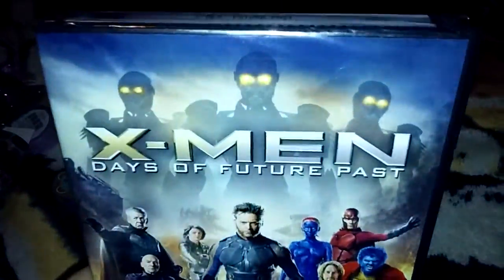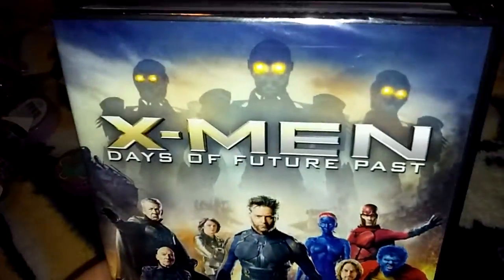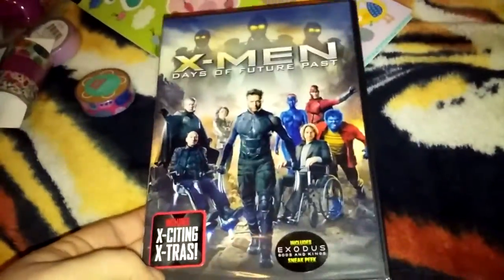I picked up this movie because it was on sale for $10 — X-Men Days of Future Past. Turns out my husband had already bought it, so this is going to go back. Maybe I could find a different movie for him. But this is going to be a return — it's not bad for $10 though.